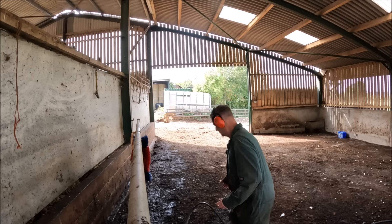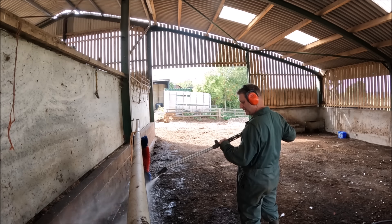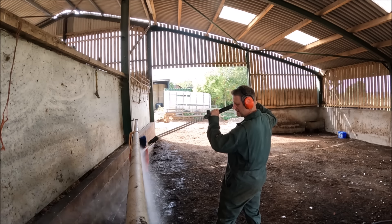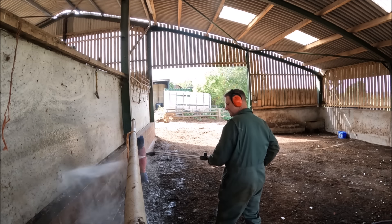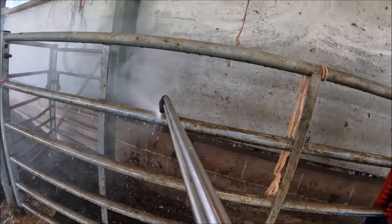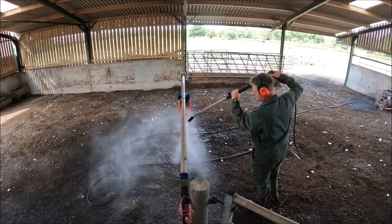I'm going to take that a bit more, give it a half turn. Come on. Nearly. Not quite at low pressure yet, but nearly. It's getting there. Now we're sucking diesel.